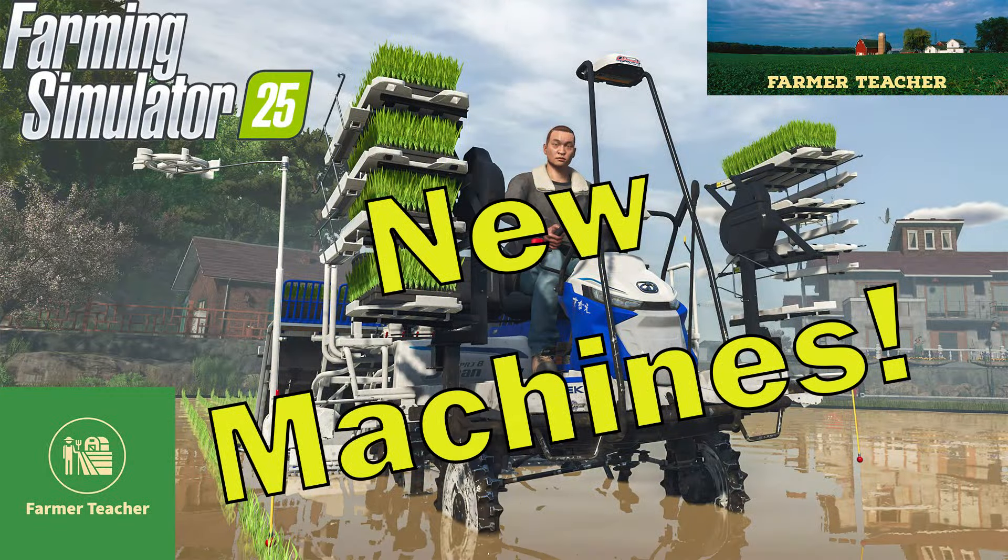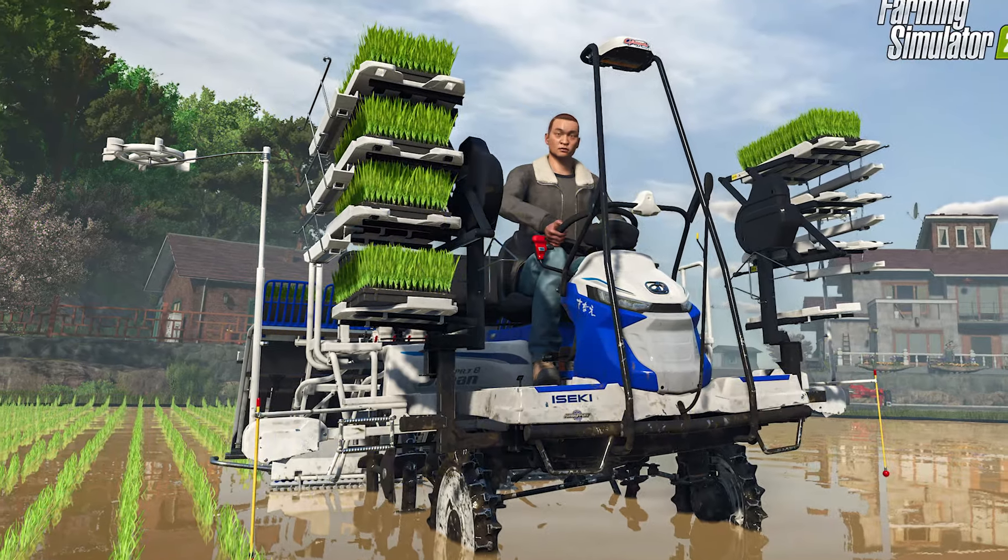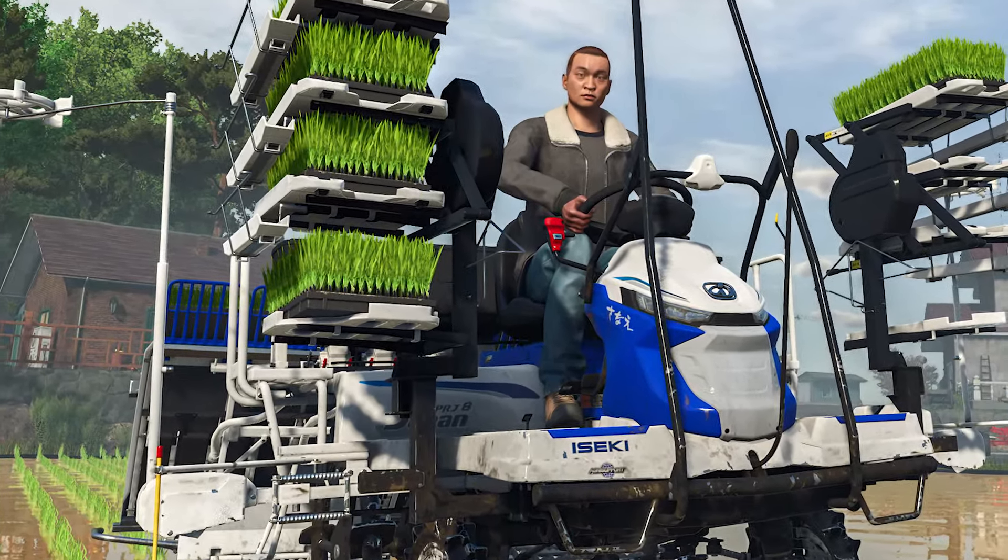Hello, it's Fact Sheet Friday. Don't go anywhere. I'm Farmer Teacher, and every Friday we talk about what's coming up — new equipment coming to Farming Simulator 25.